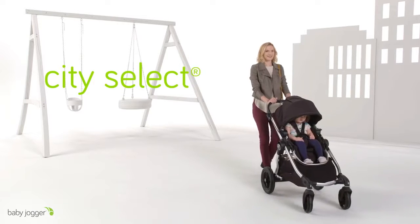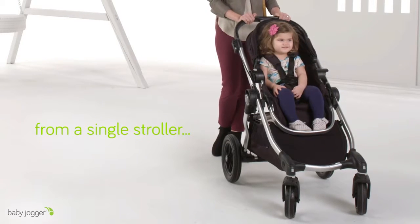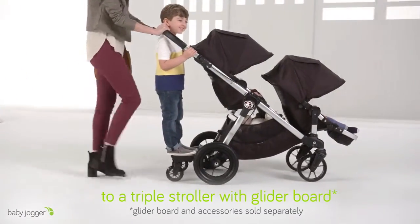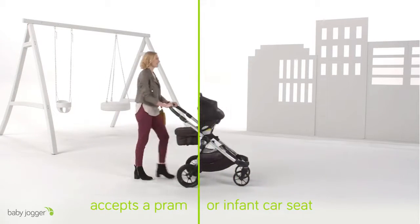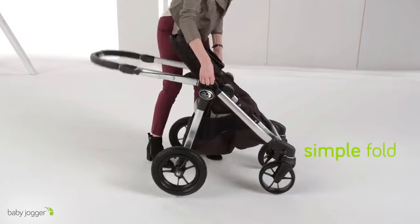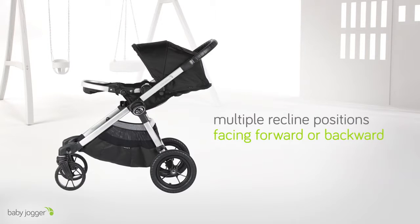Baby Jogger City Select: the stroller that grows with your family, from a single to a double, even a triple with a glider board for your big kid. City Select also accepts a pram or an infant car seat for over 16 different riding options. City Select folds easily and compactly.